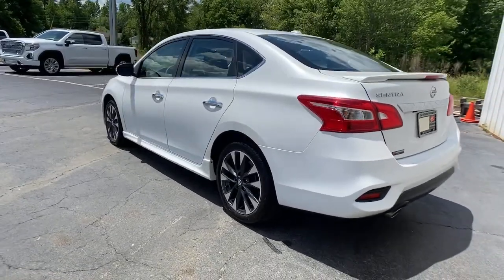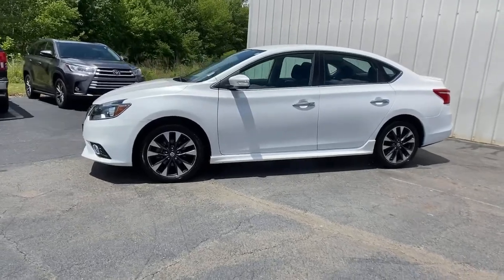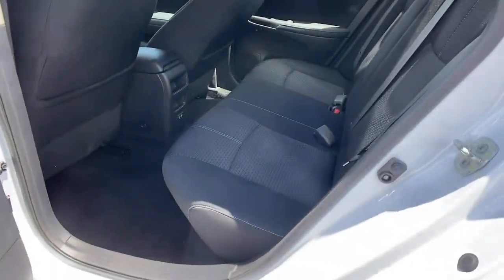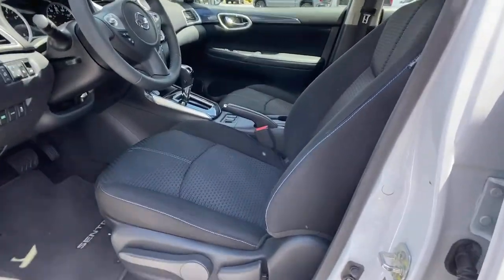This midsize 4-door with modern flair delivers a roomy interior with plenty of creature comforts and thoughtful storage solutions, a suite of standard driver-assist safety tech, and an unmistakably sporty ride. These are just some of the great options this vehicle comes with.